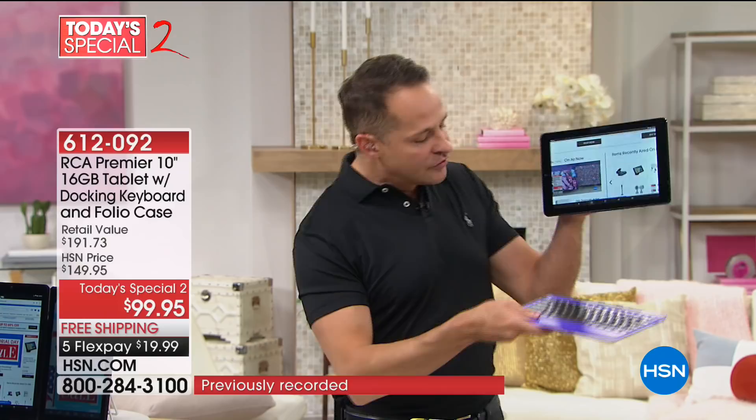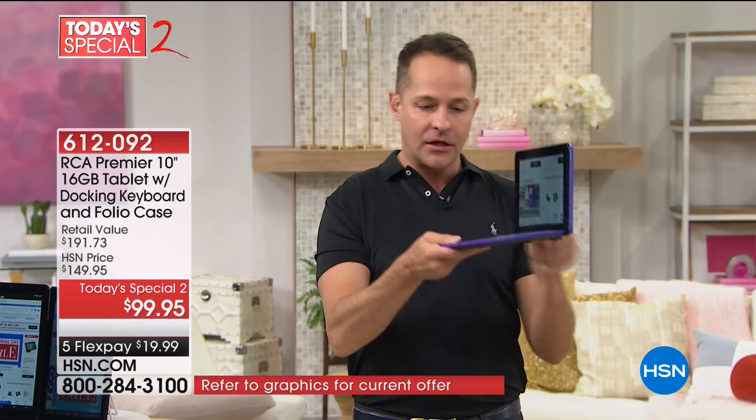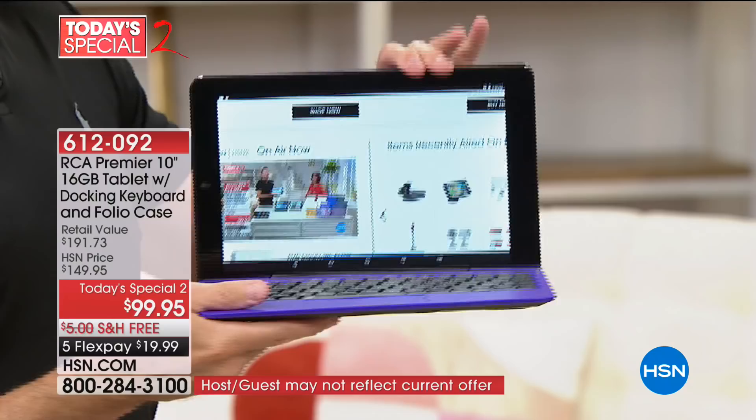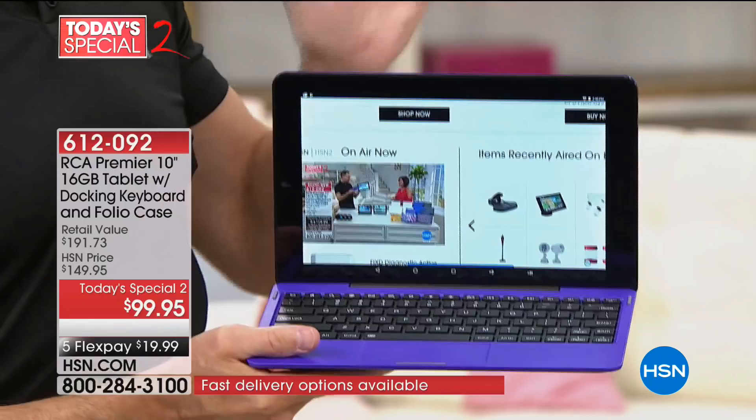With the keyboard included, this really isn't just a keyboard — it's a docking station. When these go together, they have something called a Magna Link: a magnetic link between the docking station and the tablet. When I turn it upside down, it's a really strong link. When they dock together, you can automatically start using the keyboard. You don't have to go into your Bluetooth settings or plug anything in.